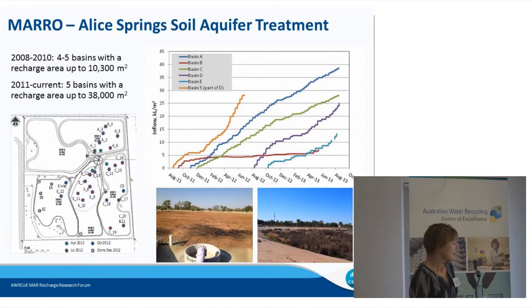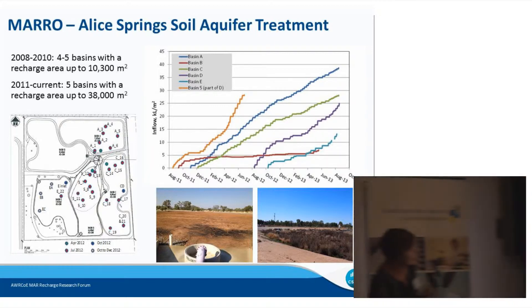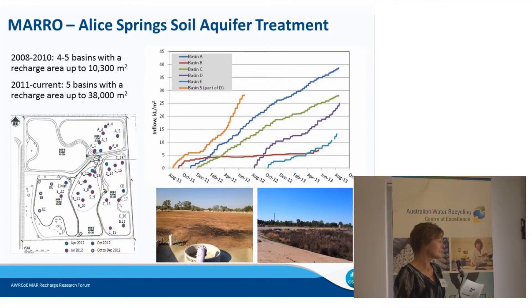The configuration is shown to the bottom left with the locations of some of our soil sampling. The basins have been operated differently. The inflow to the basins is shown to the right. The dark blue and green traces are basins A and C, which have had the most water applied. The purple and light blue traces are the newer basins D and E. The red trace is basin B, which had little inflow because it was affected by surface compaction during construction but has since been remediated. The orange trace at the start is basin 5 from the original configuration, which was then expanded in 2012 to become the new basin D.